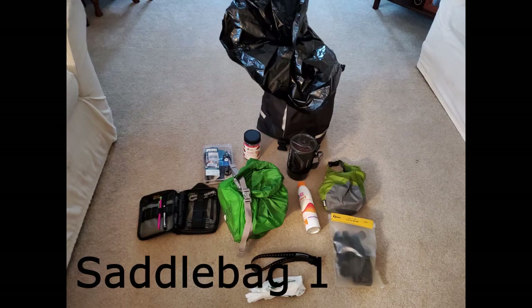The saddlebags I use are made by Bontrager — I believe they're 27 liters, and they're called weatherproof. They are not waterproof, so when I put my saddlebags together I always line them with a contractor trash bag and roll it up at the top, which keeps everything completely dry on the inside. In my first saddlebag I have a notepad and pens, food, sunscreen, my Jetboil, and the items I use to start fires with if I need to.